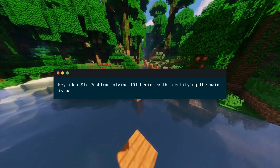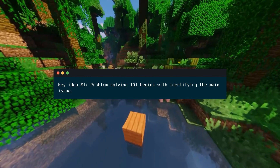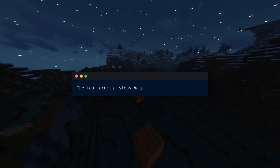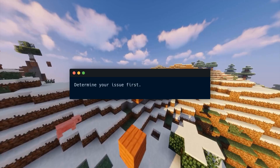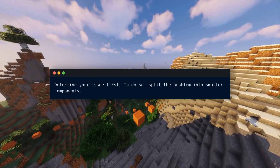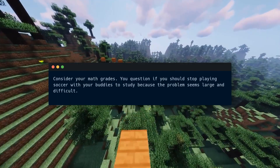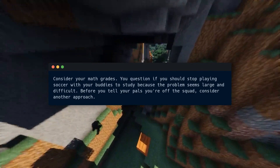Key idea number one: Problem Solving 101 begins with identifying the main issue. Every day we face obstacles like English grammar or workplace conflict. Not everyone can solve big challenges, but four crucial steps can help fix anything. Determine your issue first — to do so, split the problem into smaller components. Before you tell your pals you're off the squad, consider another approach.